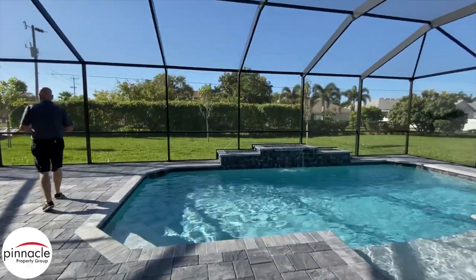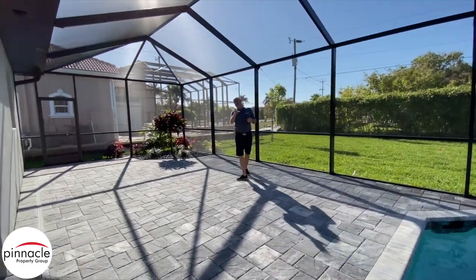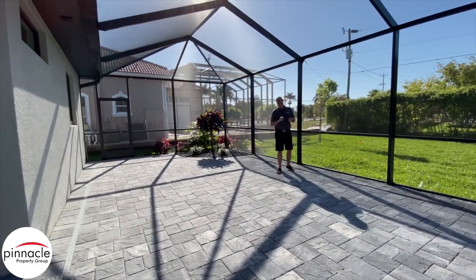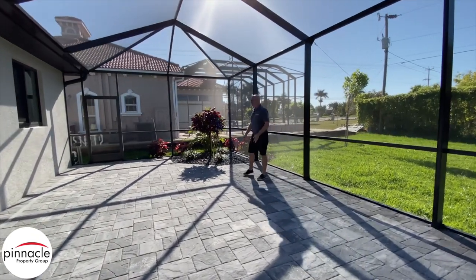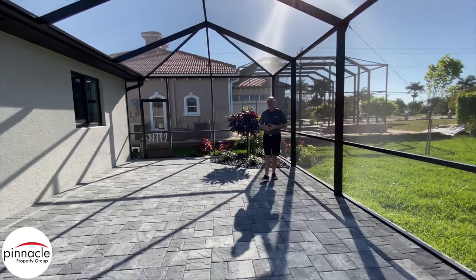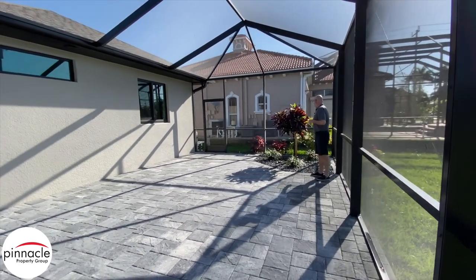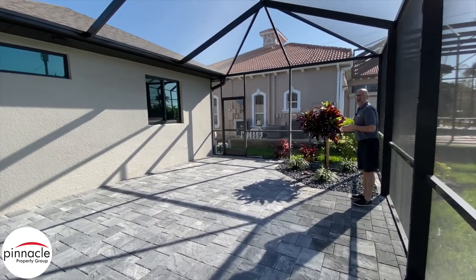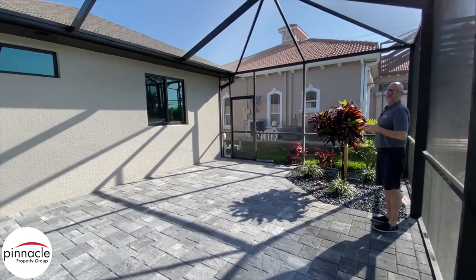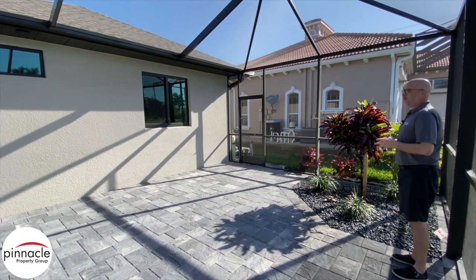What we did here is not only give you all that space in your lanai, but we also have this extended pool cage with pavers. We added a nice feature over here — some rocks and a couple of plants to give that tropical feel when you set up and enjoy these beautiful Florida days.